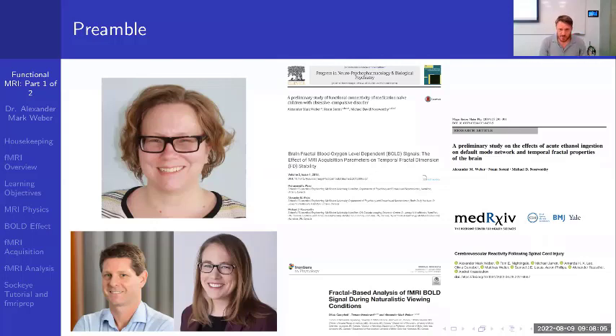These are some of my credentials — research I've published as primary or senior author where I've done fMRI analysis. I also want to highlight some other people who are probably better experts: Todd Woodward and Dr. Tamara Vanderwall at BC Children's. They're great people, and if you have questions they may be better suited to answer them, or if you're interested in collaborating.